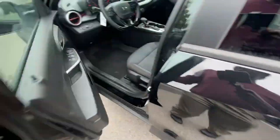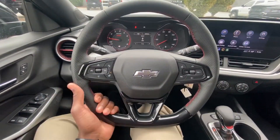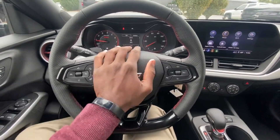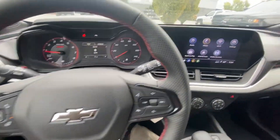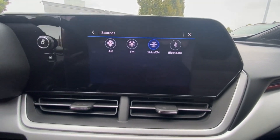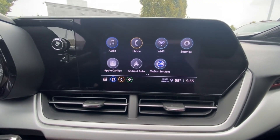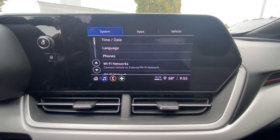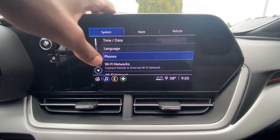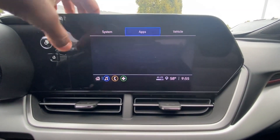Let's hop in the driver's seat and see what features we have. We do get a manual tilt-telescoping steering wheel. For the radio, we get AM, FM, XM, Bluetooth, and CarPlay and Android Auto compatibility. In the settings you can change the language and add a phone — it walks you right through finding the Bluetooth settings on your device.